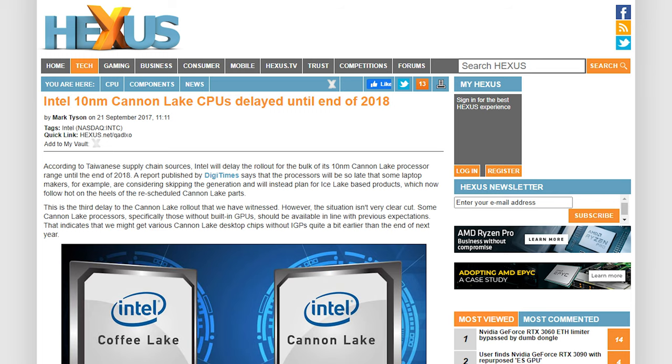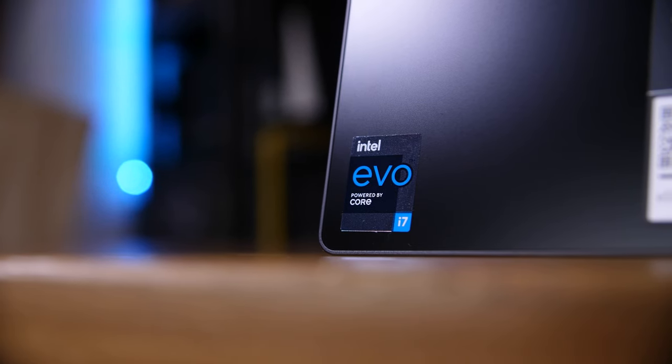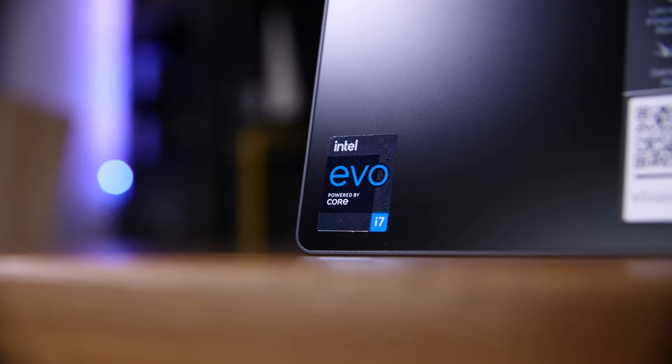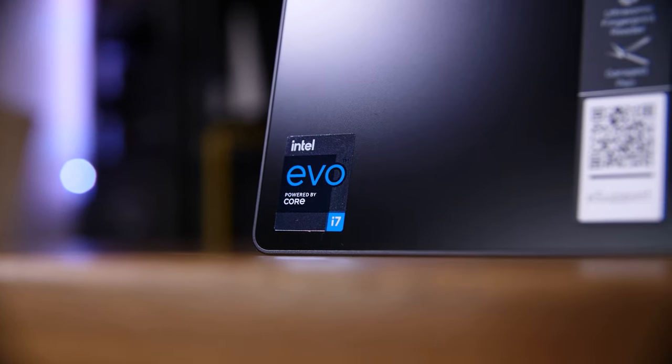Intel has been, for lack of a better word, stuck on their 14nm process since technically Broadwell. Although those weren't mass market sold, so Skylake or 6th generation is really where it was at — that was the last 6 years. They've been trying over and over again to get their 10nm process off the ground, and they are shipping some 10nm CPUs, mostly low power mobile chips, as reports suggest that their main issue is running any more than a few watts through that new silicon — a far cry from the 300W that this thing needs.